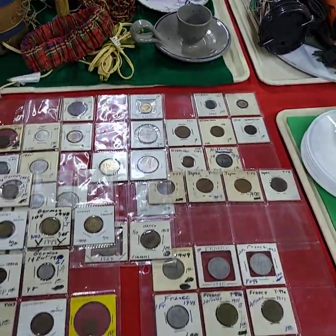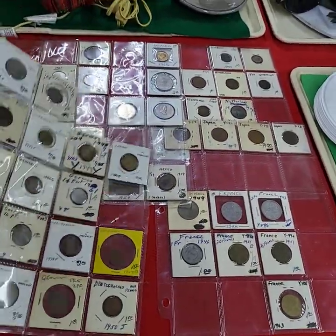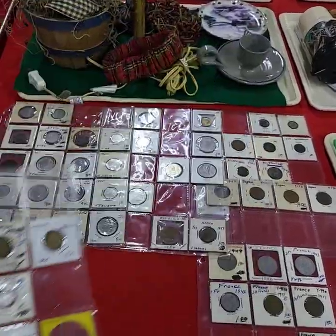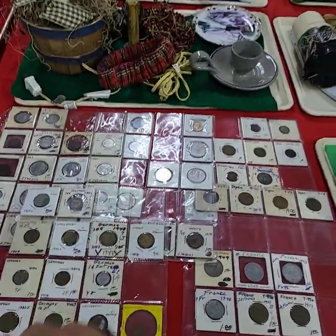We have foreign coins. We'll be selling them by the card full, by the sleeve, or whatever you want to call that. We have five deals — five lots to sell today.